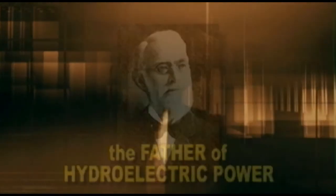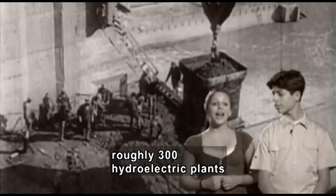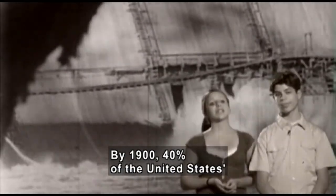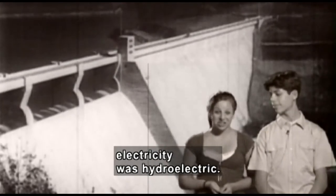Old footage of men building a dam. Within 20 years, roughly 300 hydroelectric plants were built around the world. By 1900, 40% of the United States' electricity was hydroelectric.